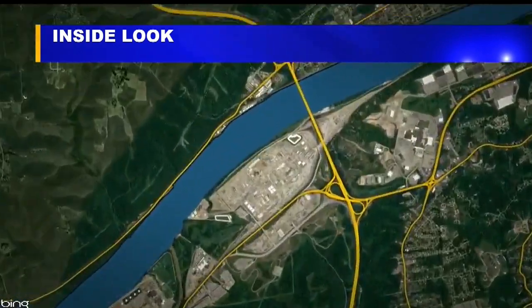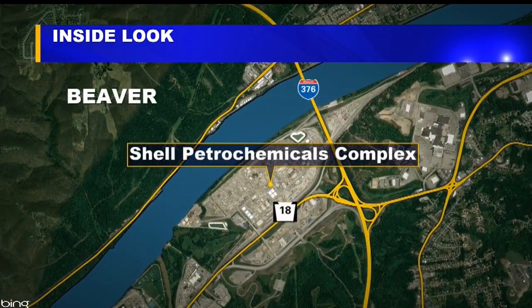If you drive from here to the Pittsburgh area, you've seen the changing landscape if you've gone through I-376 in Beaver County. What once was a zinc smelting facility is now one of the largest construction projects of its kind in this part of the country. 27 First News Senior Reporter Jerry Ricciuti takes us to the new Shell Cracker Plant.